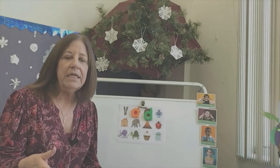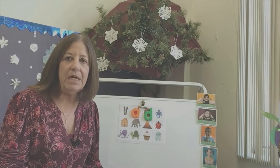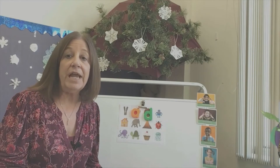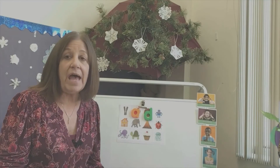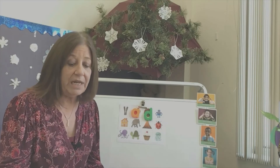Now parents, if your kiddos are really struggling with the sounds, it's probably best to just start with the letters of their name. Find the pictures that go with the letters of their name and just work on that, rather than overwhelming them with too many letters.